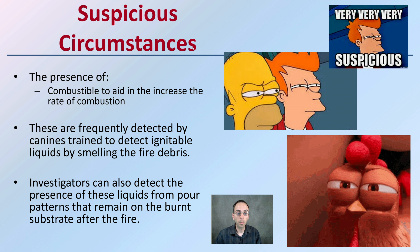Accelerants are frequently detected by canines trained to detect ignitable liquids by smelling fire debris. Investigators can also detect the presence of these liquids from pour patterns, investigating how a burn pattern may have occurred. These residues can remain on the burnt substrate after the fire, which can clearly indicate that gasoline, for example, was added.